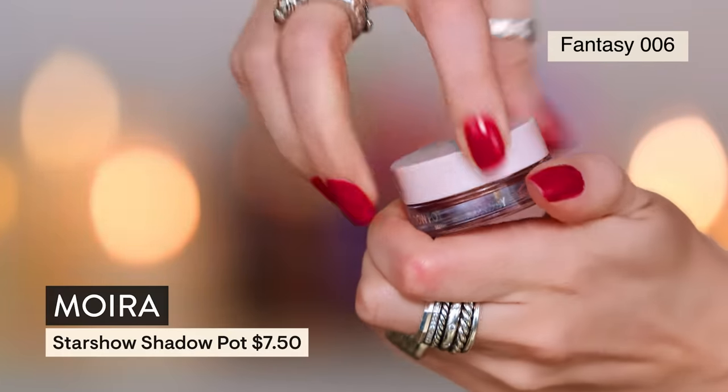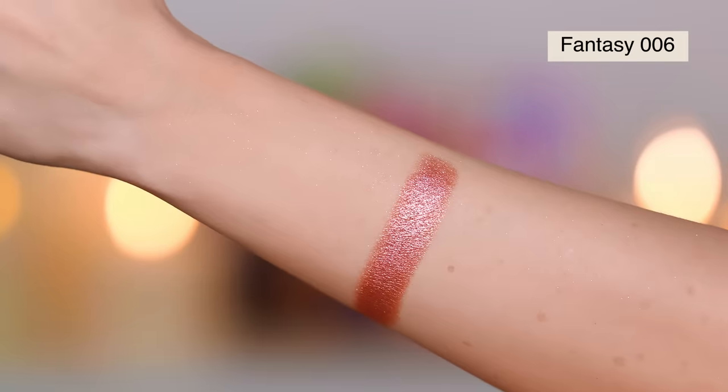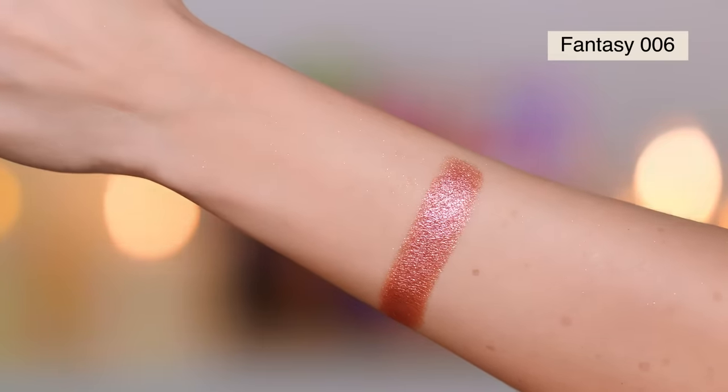Now I want to go into Moira. I got this at HEB — it literally had a little flag on it saying 'new.' This is the new Star Show Shadow Pots in the shade Fantasy 06. I love a good shadow pot. I'm going to use my finger and just dab. Oh my gosh, Moira — where did you come from? This is gorgeous. The look is complete. I'm going to put on some liner and mascara and I feel really cute. A plus, smash hit.